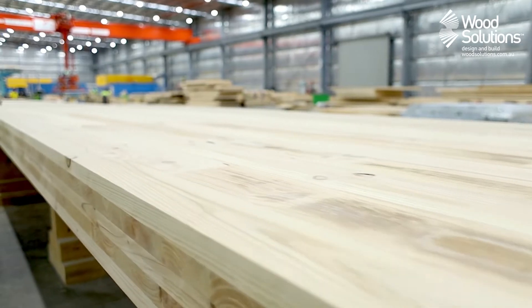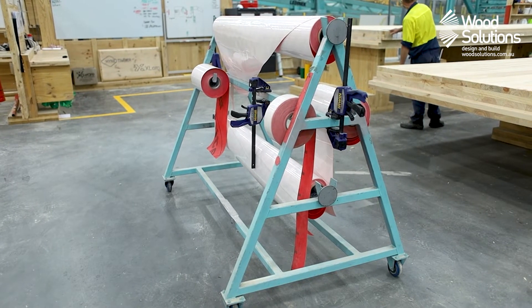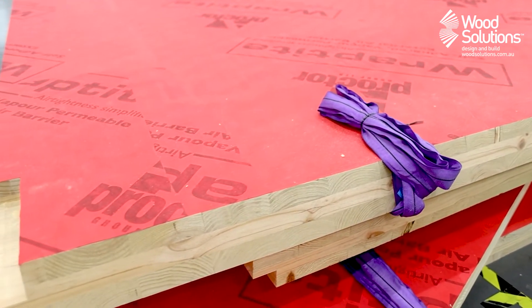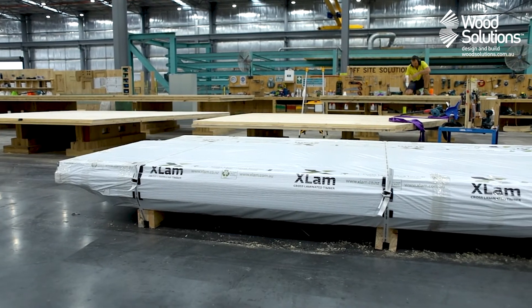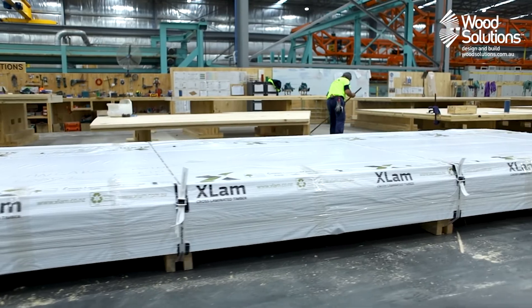Where required for the project, a CLT supplier can typically offer to add value to the panel prior to delivery. At this factory, panels can be sanded, pre-coated with a liquid moisture barrier, and lined with a breathable, water-resistant membrane. The final step before delivery, panels are packed and covered in a UV and water-resistant sheet to ensure they arrive on site in the same condition they left the factory.